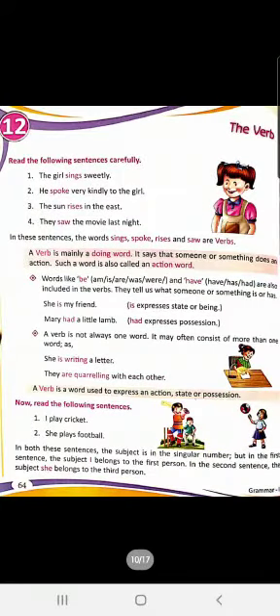Let us read from your book. 'The girl sings sweetly.' 'He spoke very kindly to the girl.' 'The sun rises in the east.' 'They saw the movie last night.' In these sentences, 'sings,' 'spoke,' 'rises' — all these are verbs. A verb is mainly a doing word, an action word. It says that someone or something does an action.